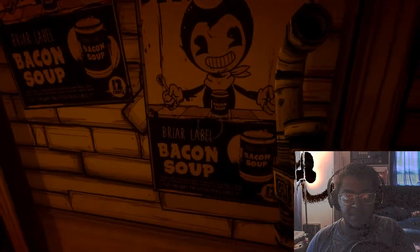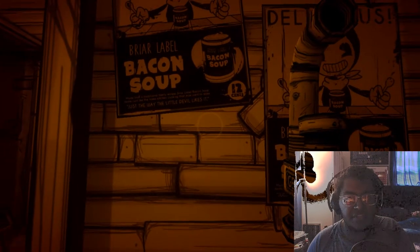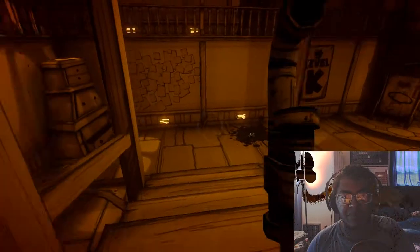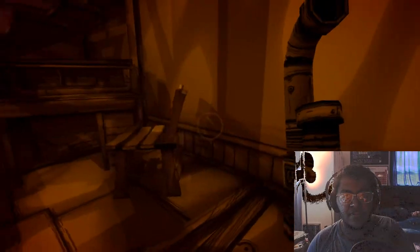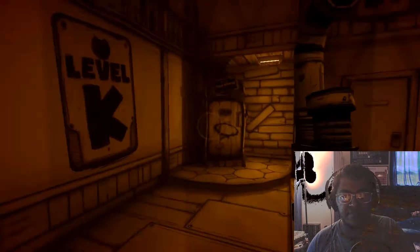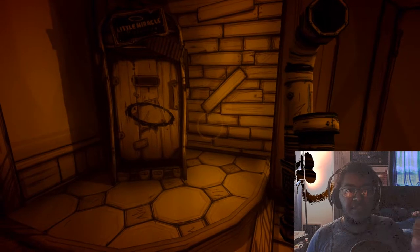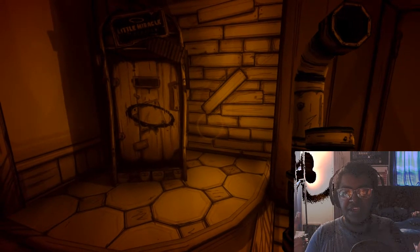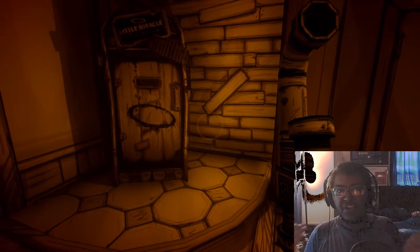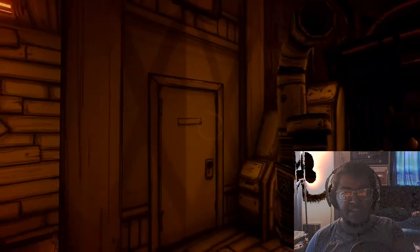'Delicious Briar Label Bacon Soup — only twelve cents! Just the way the little devil likes it.' I'm pretty sure we read that one before in chapter one. Got another one of these bubbly pools — I'm pretty sure they're going to do something at some point. Level K! So that's A-B-C-D-E-F-G-H-I-J-K — so if it's A to Z we're on level eleven theoretically. Got a lot of these save stations.